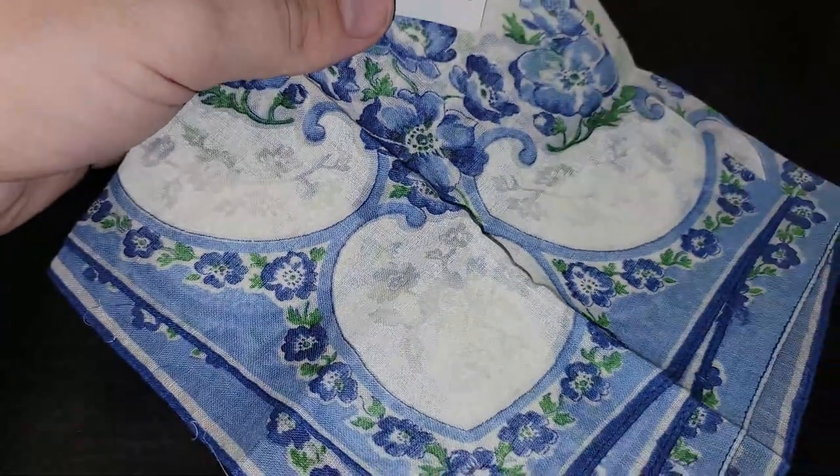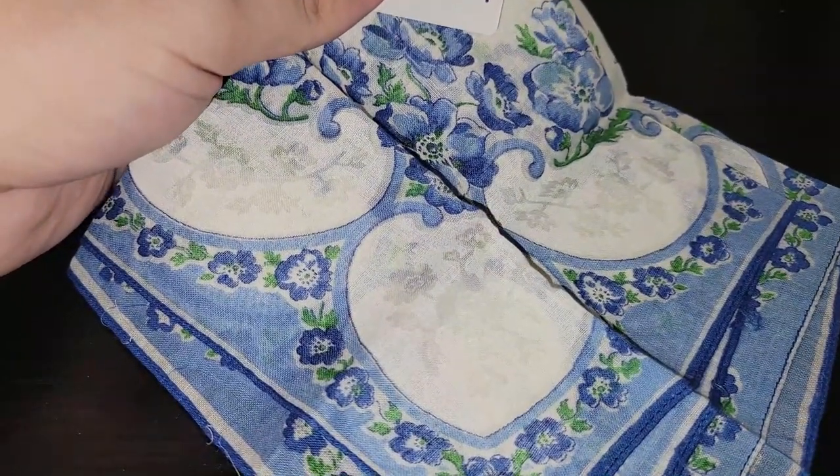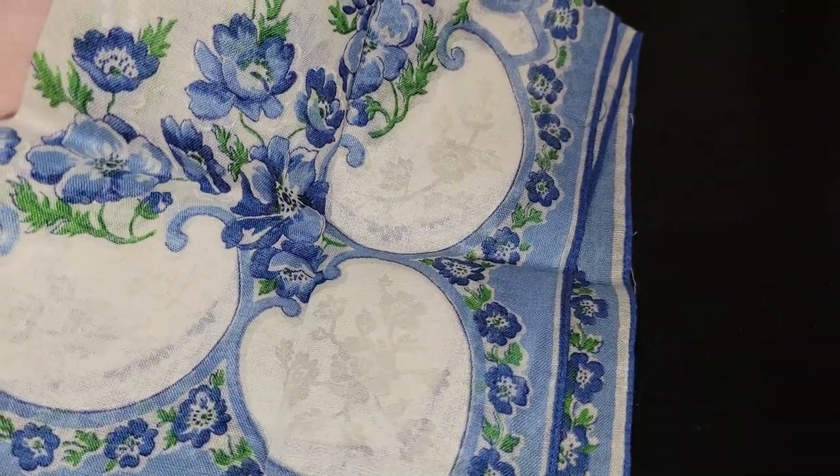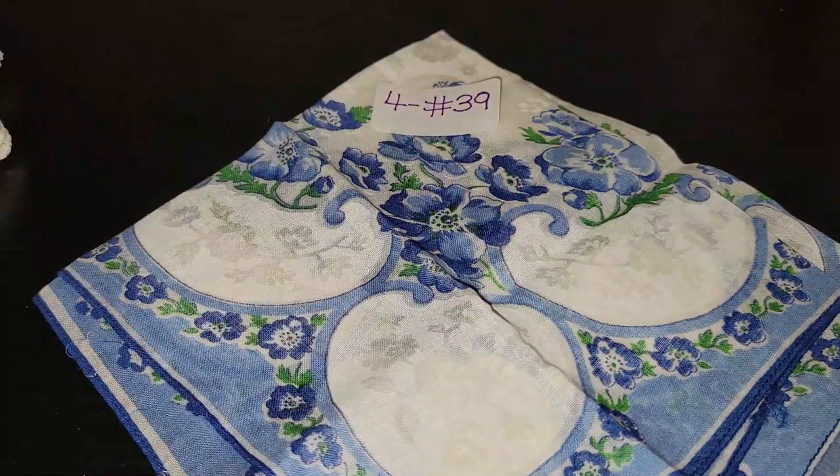I like this one — an all-blue printed pattern with blue flowers. I don't see any stains on this one. It's also four dollars, number 39 for that one.